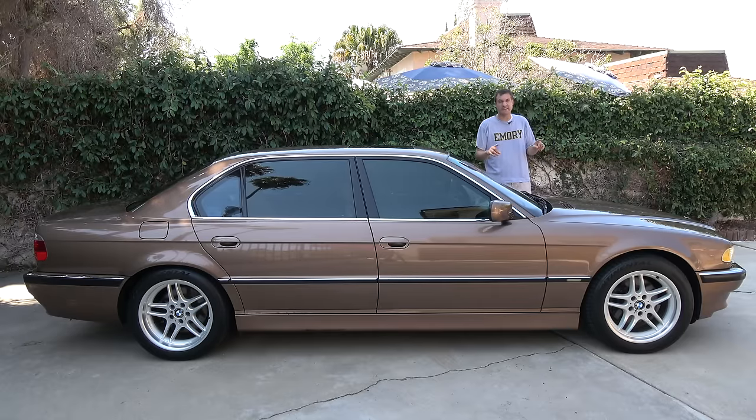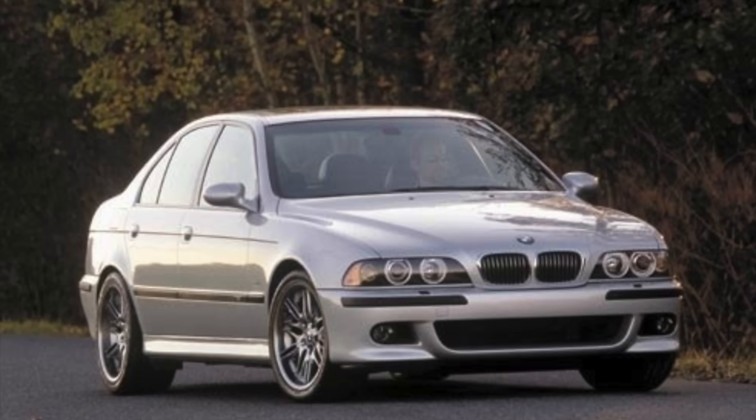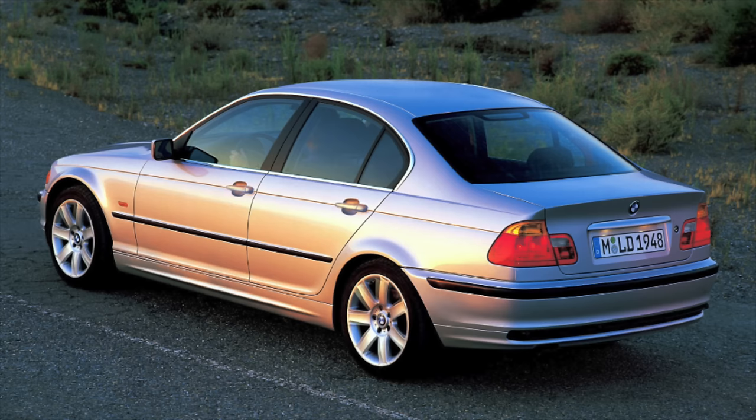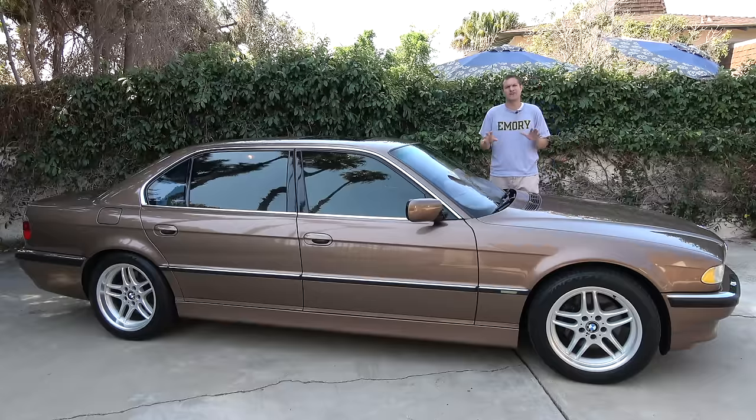Back when the BMW lineup was at its peak — the Z8, the original X5, the E39 M5, the E46 3 Series — times were good at BMW when this car was brand new. More importantly, this car was just awesome.